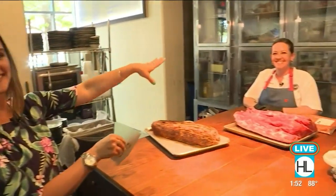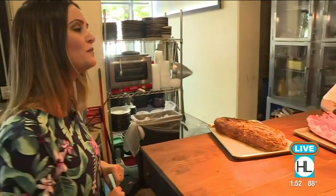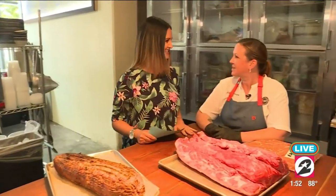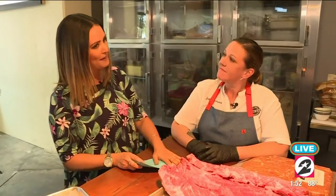I'm here with Chef Jess Timmons, and she is going to show me the ropes on how to correctly make a steak. So let's talk a little bit about Cherry Block — where does all of your food and your meat come from?